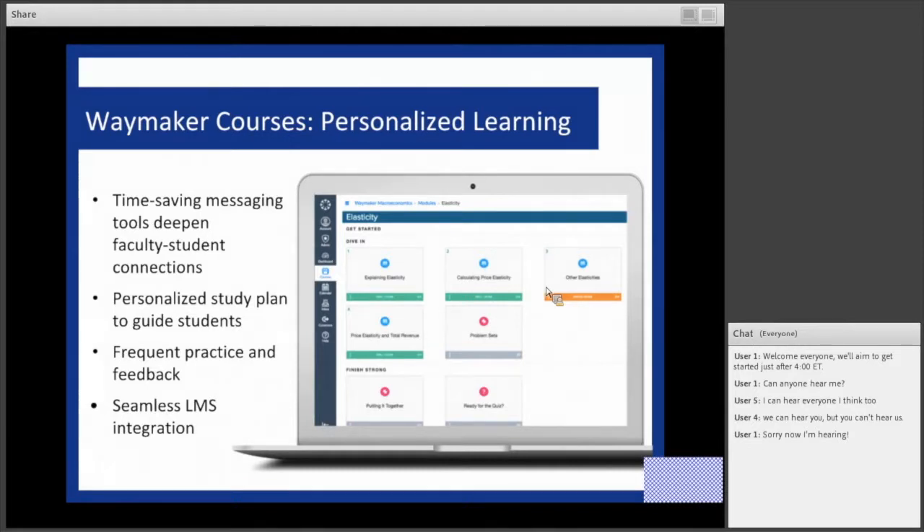A brief overview of Waymaker as one of our course delivery platforms — it's based on OER content. Waymaker is a particular delivery method that is embedded seamlessly within the LMS, so students don't have to log into anything else. Whether you're in Canvas, Blackboard, or D2L, they log in one time and have access to the content through an interactive and personalized study plan that helps them navigate content and concentrate their studying for a more robust learning experience.